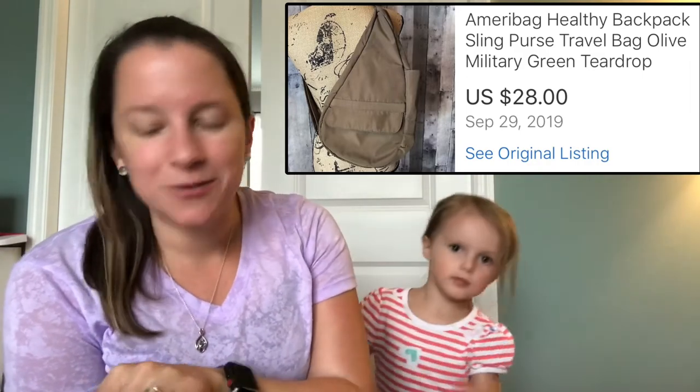Here is a Mirra green sling bag — they're ergonomic bags that are healthy for your back, really nice. I only paid $3 for this and sold it for $28.